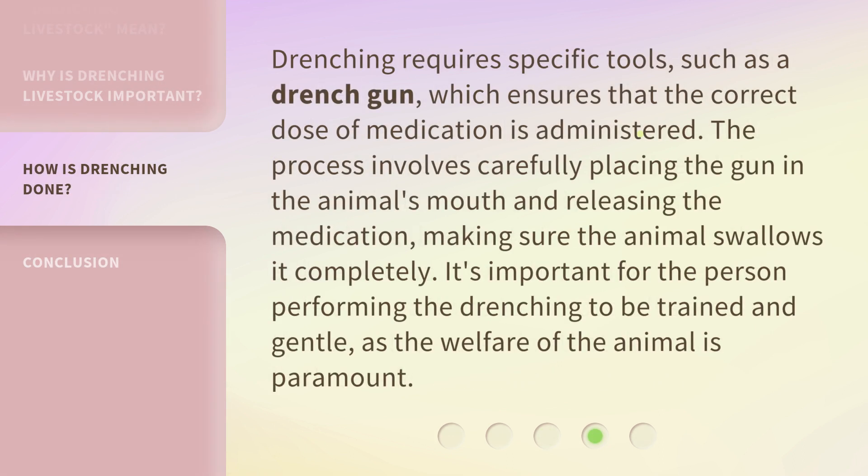Drenching requires specific tools, such as a drench gun, which ensures that the correct dose of medication is administered. The process involves carefully placing the gun in the animal's mouth and releasing the medication, making sure the animal swallows it completely. It's important for the person performing the drenching to be trained and gentle, as the welfare of the animal is paramount.